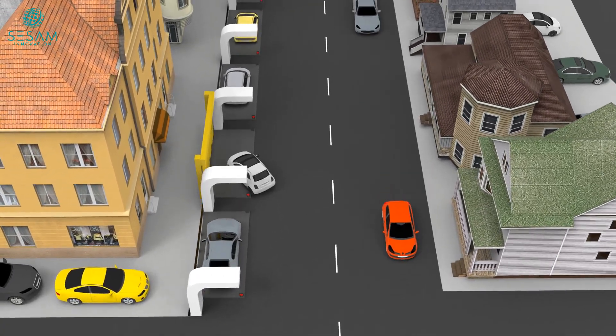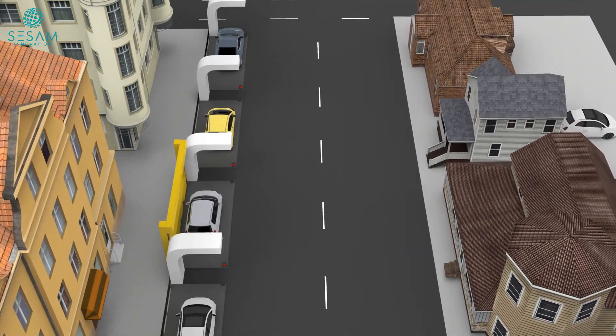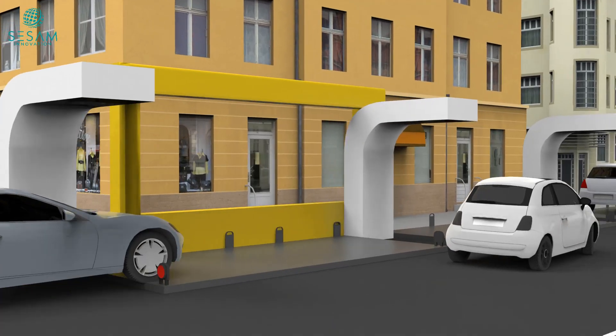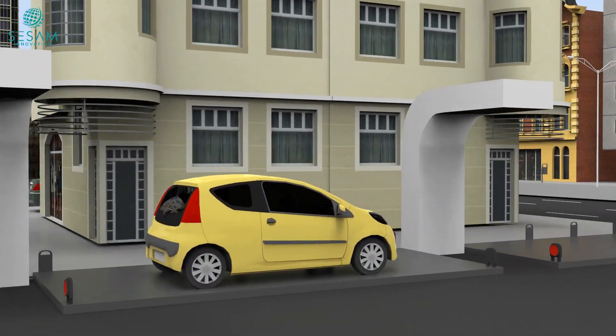Hello. Imagine driving through busy city streets, desperately searching for a parking spot. It's frustrating, time-consuming, and often leads to unnecessary traffic congestion. But what if there was a smarter way to park?